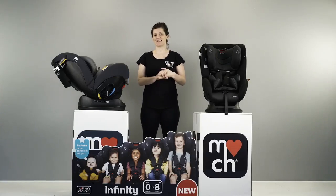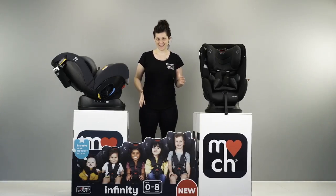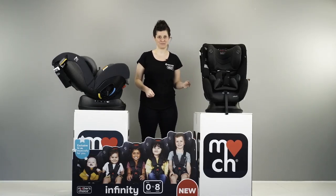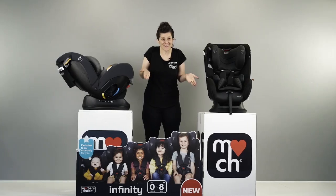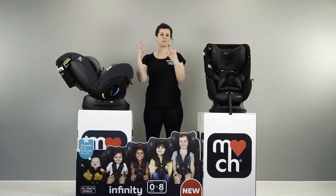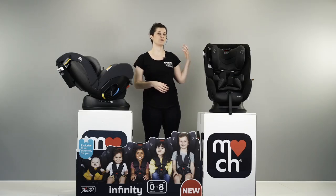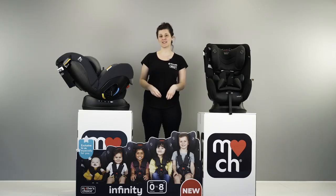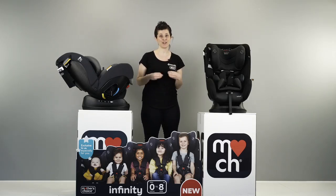What is amazing about this car seat is that it's our first car seat at Mother's Choice to go all the way from newborn up until eight years of age. You don't need any other car seat — that's all you'll need. Straight from taking your little baby home from hospital all the way to no longer needing a car seat at all. It's packed full of features and is super easy to use.